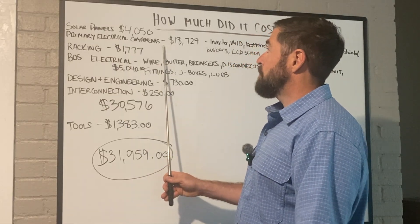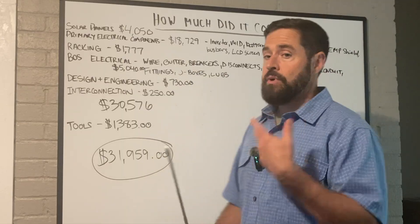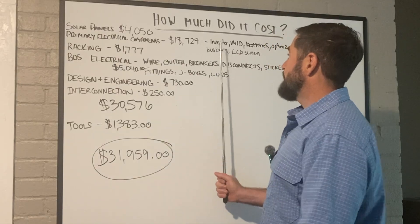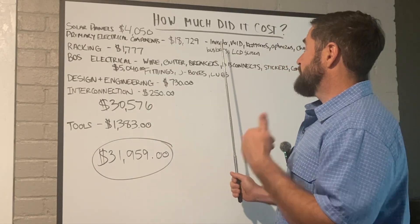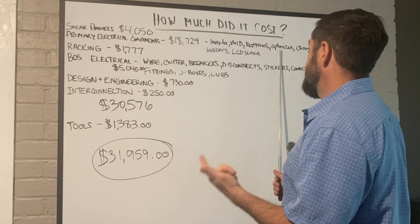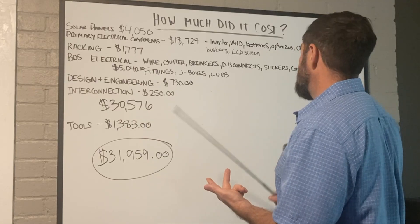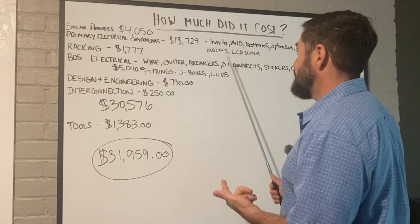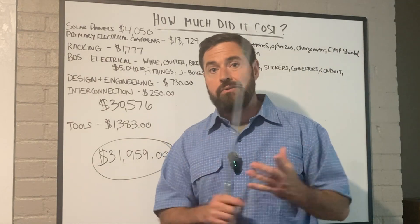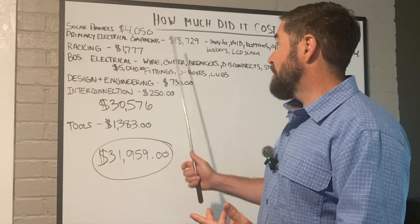The primary electrical components came to $18,729 retail at the time I purchased them. That covers things like your inverter, the Grid Boss, the batteries, the optimizers, the charge inverter, the EMP shield, the bus bars, a little LCD screen for the inverter, the Tygo Cloud Connect Advance — all that stuff added up to a little over $18,000.